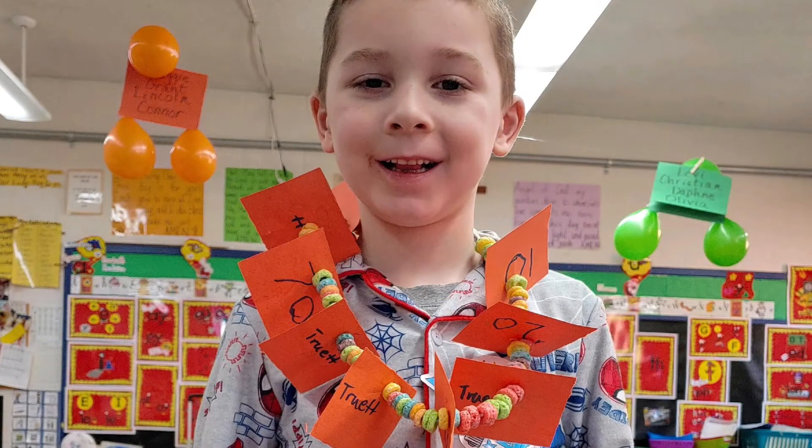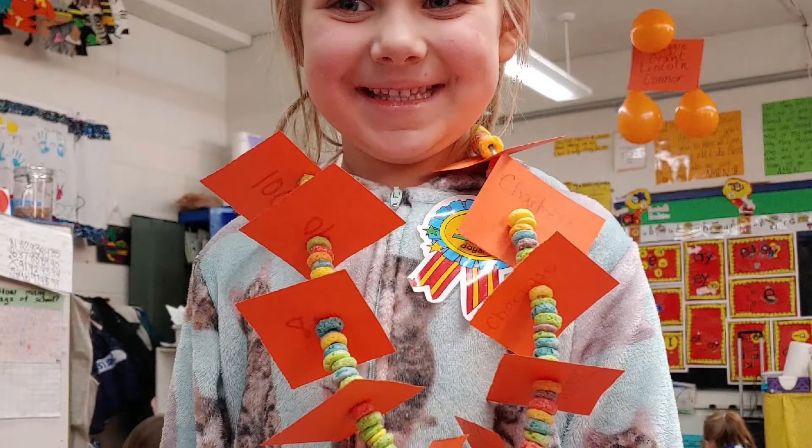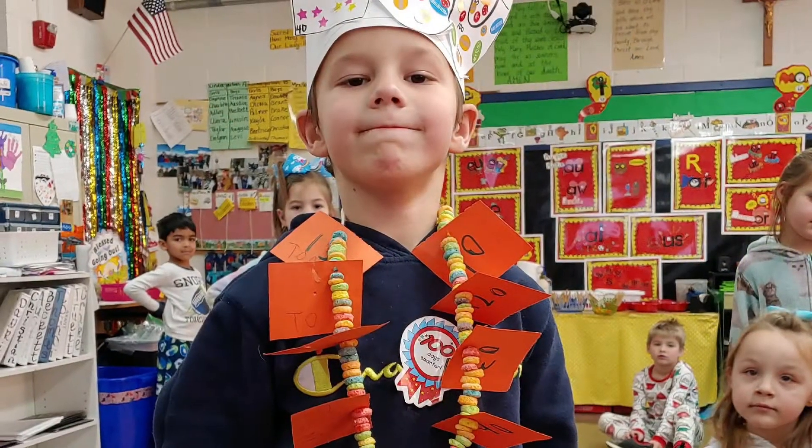Another fun activity they did today was threading Fruit Loops on a string. They made a necklace with 100 Fruit Loops.